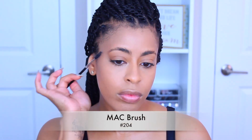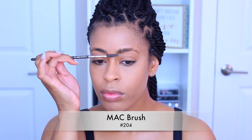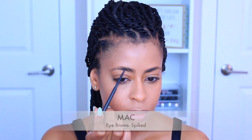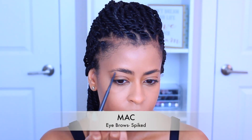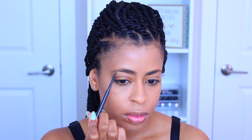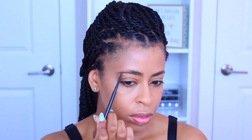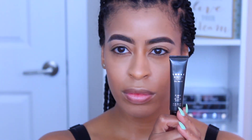I'm going to go in with my spoolie and just groom the brows before we start to fill those in. I actually did not film my brows, but if you guys want to see a brow tutorial, let me know in the comments and I will do a separate one for you.